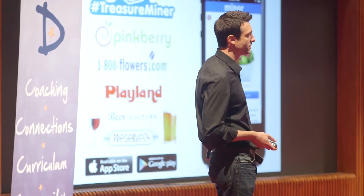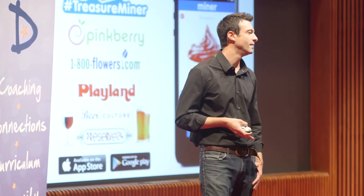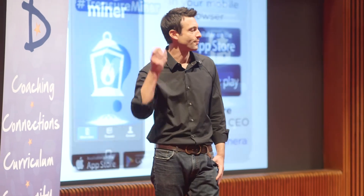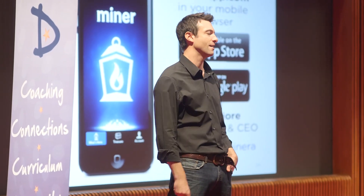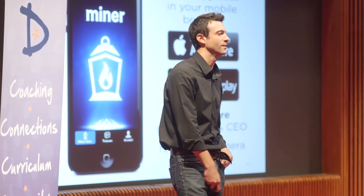We've also partnered with these great businesses. There are literally thousands of treasures all over New York City right now, including a ton of free beer and some surprises. So get the app — three ways: go to minerapp.com, or grab it in the iTunes or Android store. Thank you so much.